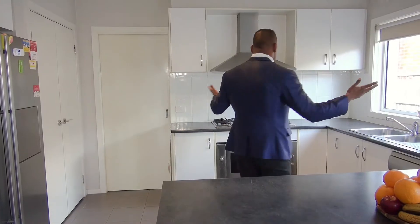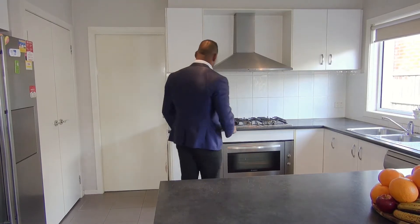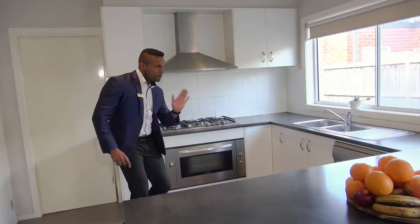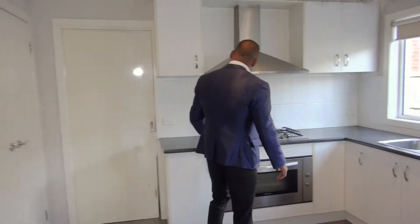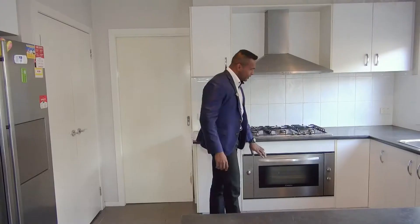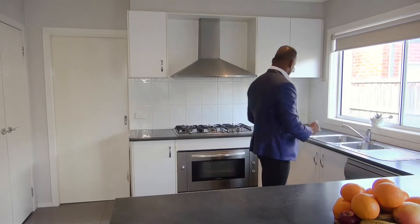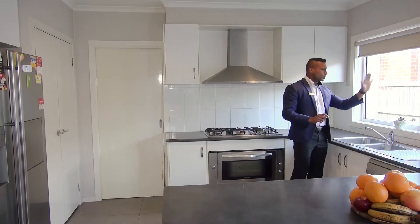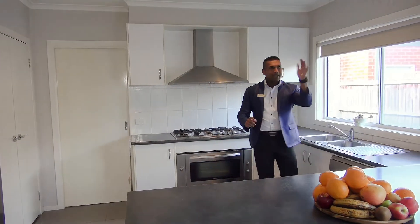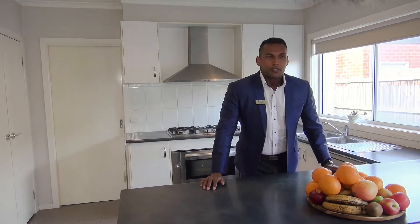What a beautiful kitchen we have in here. I can see we have a lot of bench space and cupboard space in this kitchen. We have a five-burner gas stove with an oven and a dishwasher. When someone is cooking here, that person can keep an eye on the side yard as well as the backyard, and also stay connected with the entertainment going on in the lounge room. It's a beautiful, convenient kitchen.